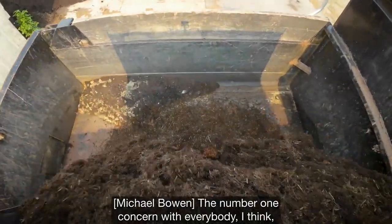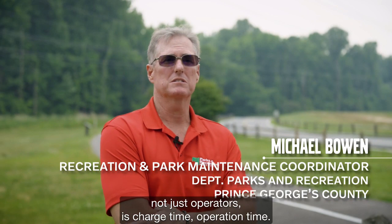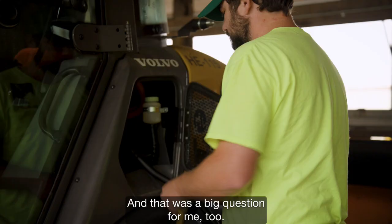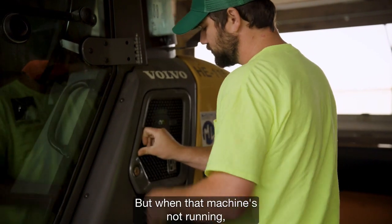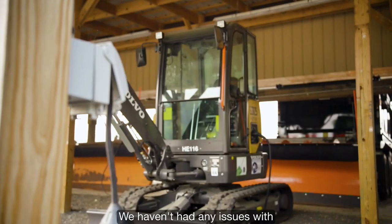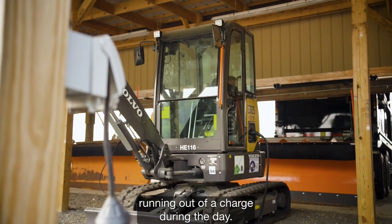The number one concern with everybody — not just operators — is charge time and operation time. And that was a big question for me too. But when that machine's not running, it's not using energy. We haven't had any issues with running out of a charge during the day.